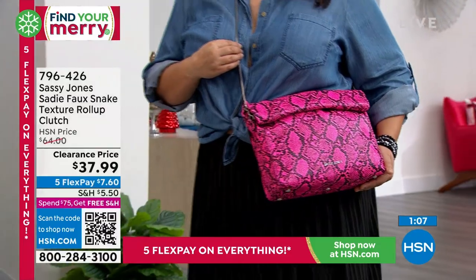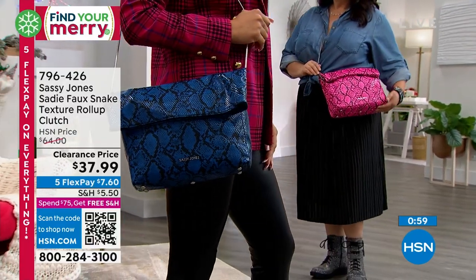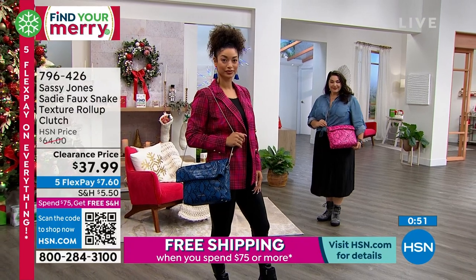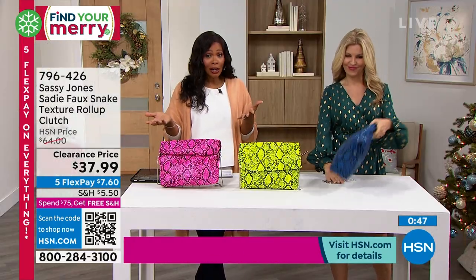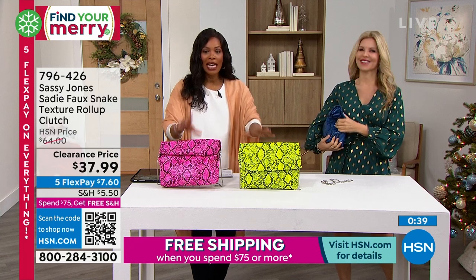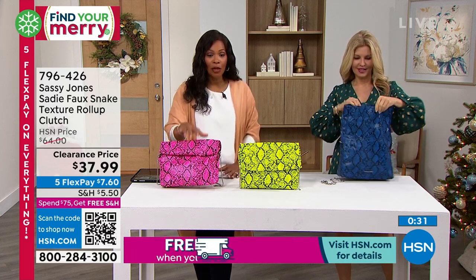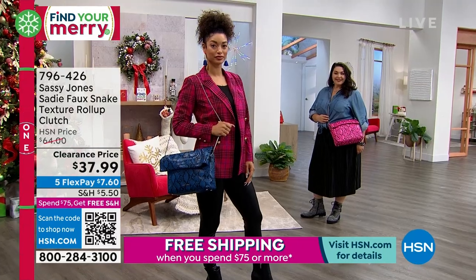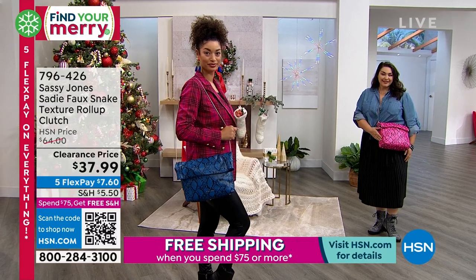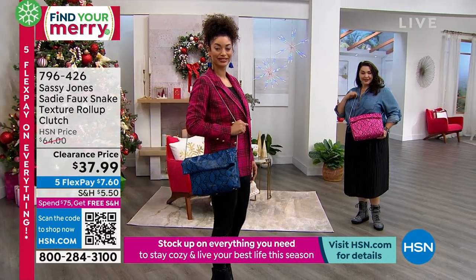We've got all three colors — blue, pink, and yellow. The pink and yellow are neon, so they're brighter and more fun. Even if you're thinking this is great for spring, get it on clearance now. The item number is 796-426. It's 11 inches high, 15 inches long, 4 inches wide. The strap drop is 20 inches, so it can be crossbody, over the shoulder, or a clutch since that strap detaches.